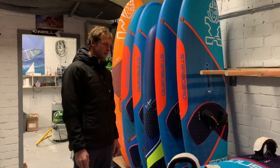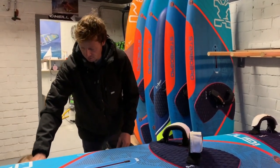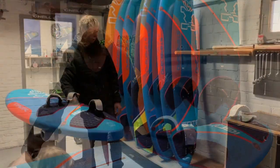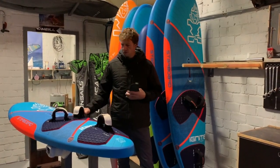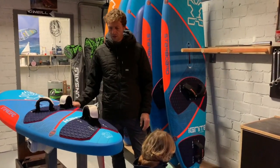And the fin sizes — I actually use for every board the same fin size. This is the fin which comes with the board. This is the 19 centimeter, which comes with the 93.